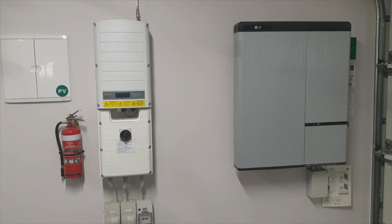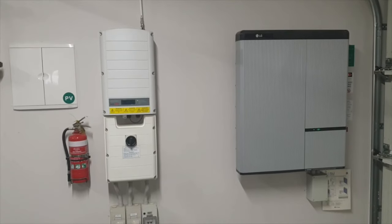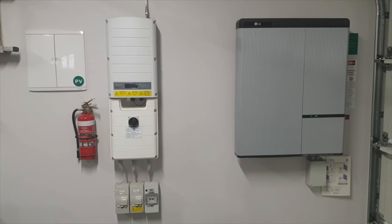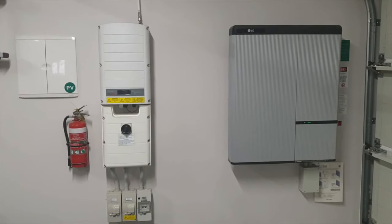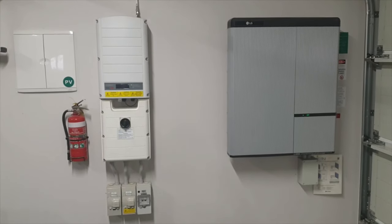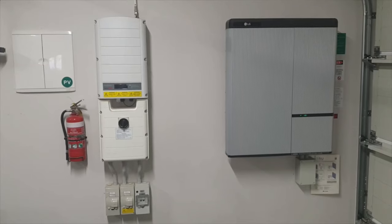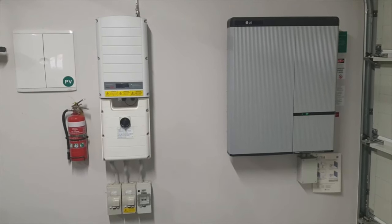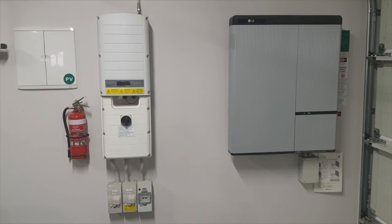The garage also houses our 10 kilowatt LG battery and SolarEdge inverter. Following a sunny day, the battery powers the house for the entire evening through to the morning. Three people have been living here for the last 12 months using 2.02 kilowatts per person per day. The electricity bill for the last four quarters was less than $700 in total, and this includes the supply charge.